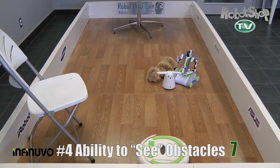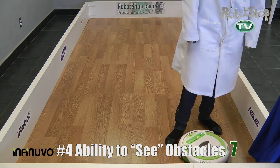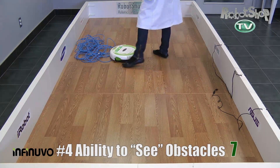Now number four, ability to see obstacles. It's got no way to slow down or see an obstacle before it hits it, so it got a lot of hard bumps and some points taken off. The good thing is it won't get stuck on your curtains or cables. Overall it got seven points here — it did all right, but it could have done better.